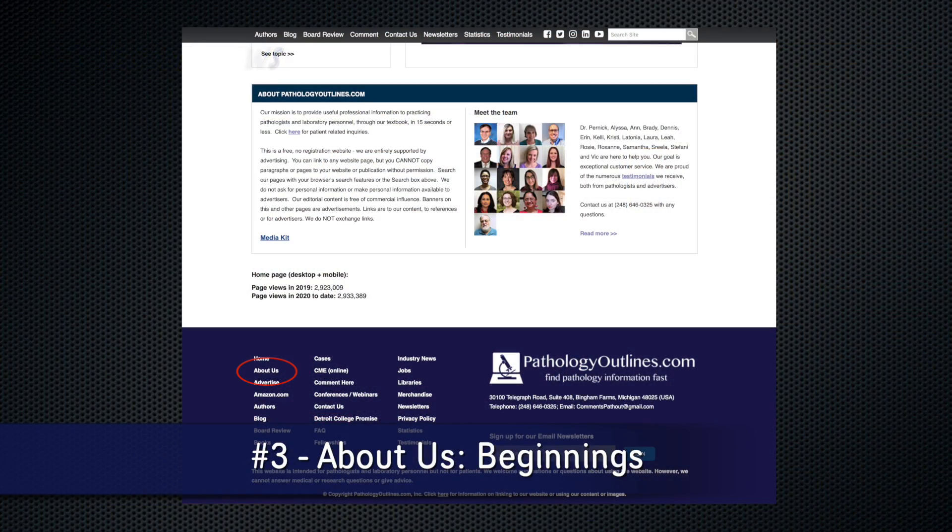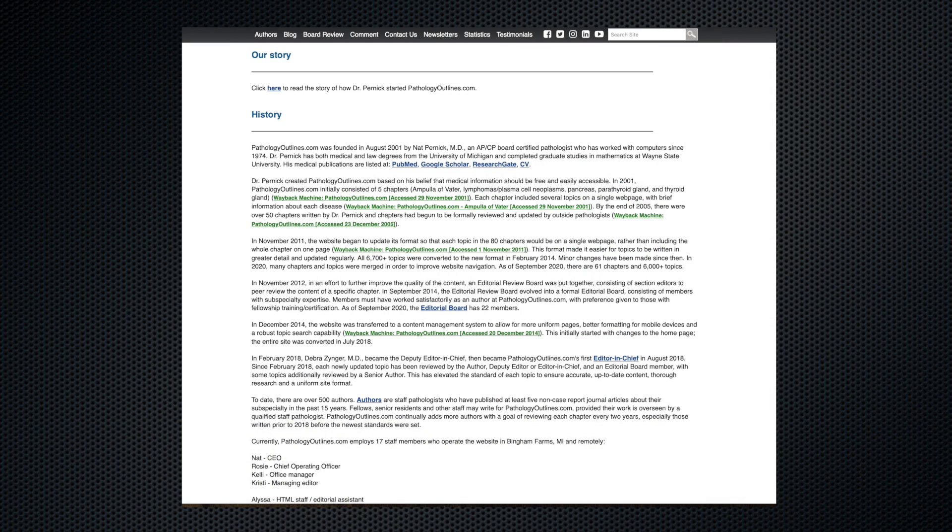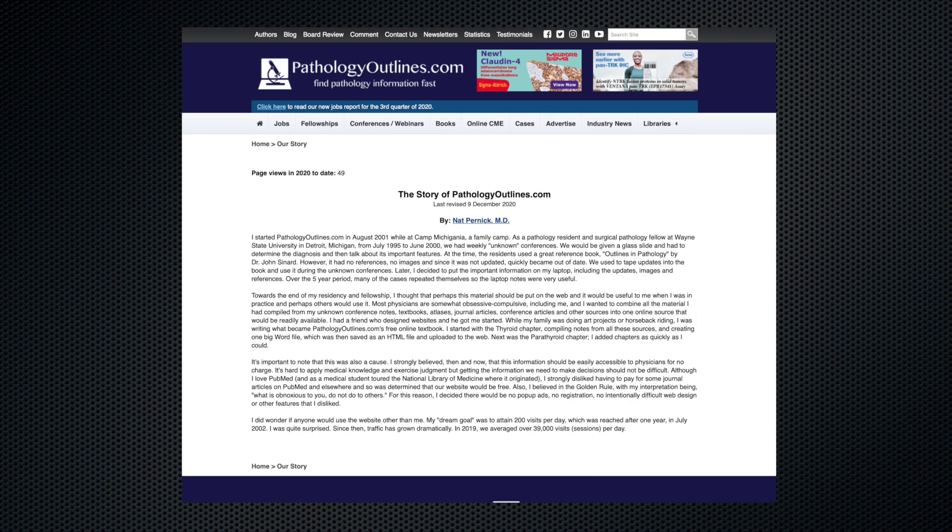Third, our About Us page with a link in the footer features a section on our beginnings called Our Story. We started in August 2001 with just the thyroid chapter and two visits per day, and now have 60 chapters and 40,000 visits per day.